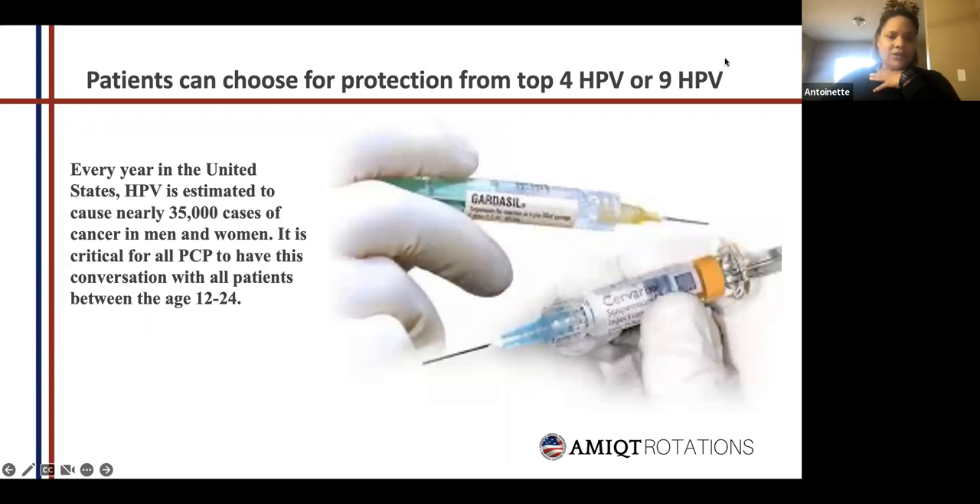Whether to choose the nine-valent or four-valent — right now in the United States it's only the nine-valent; the four-valent isn't even an option anymore. All insurances in the United States cover it — from Medicaid to Medicare to private insurance. It doesn't cost the patient anything, and even if it's outside the vaccination window — meaning they're over 18 — it's still fully covered by their insurance.